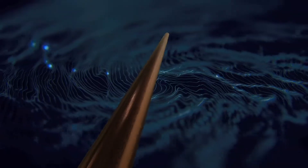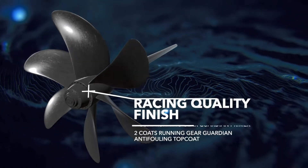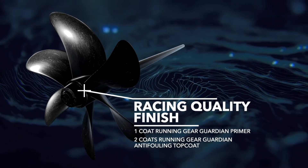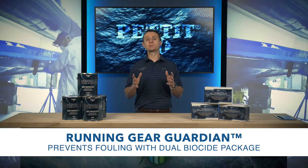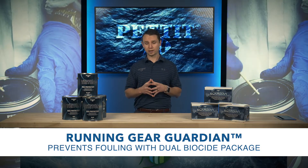Running Gear Guardian creates a hard, durable, smooth finish that improves fuel efficiency while reducing drag and is effective for multiple seasons. This product prevents fouling from attaching through its use of biocides, unlike competitive products.